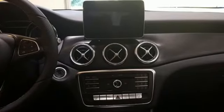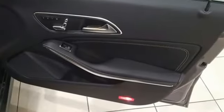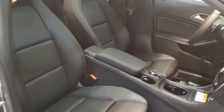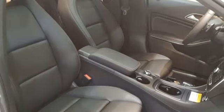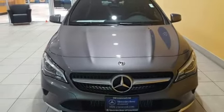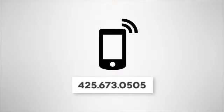The media interface, USB audio input, Bluetooth, and embrace enhance your driving experience. Maximize your drive time with entertainment choices and sensational performance. Treat yourself to this CLA today — call us at 425-673-0505.